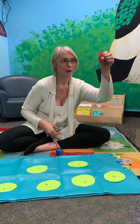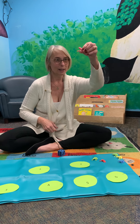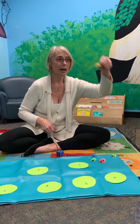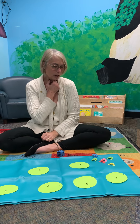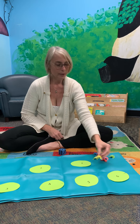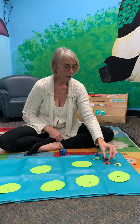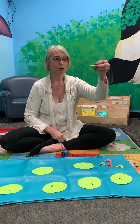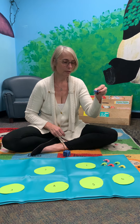Let's count them — are you ready? One frog in the pond. Two frogs in the pond. Three frogs in the pond. Four frogs in the pond. Five frogs in the pond. And six frogs in the pond. What color are our frogs? Let's see. This frog is yellow. And next, red frog. And then we have two green frogs — one green frog, two green frogs. We have a pink frog. And the last frog is a blue frog.